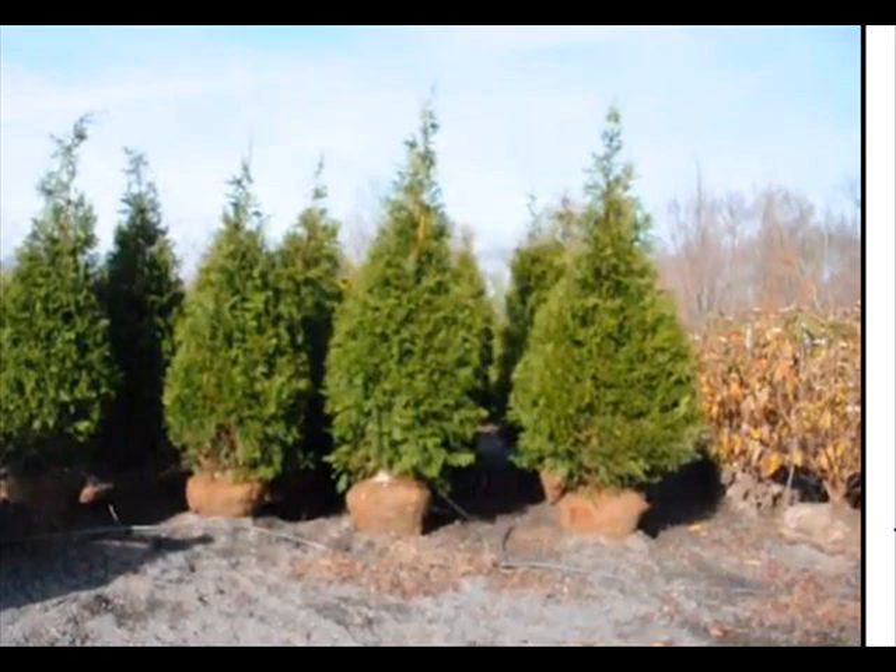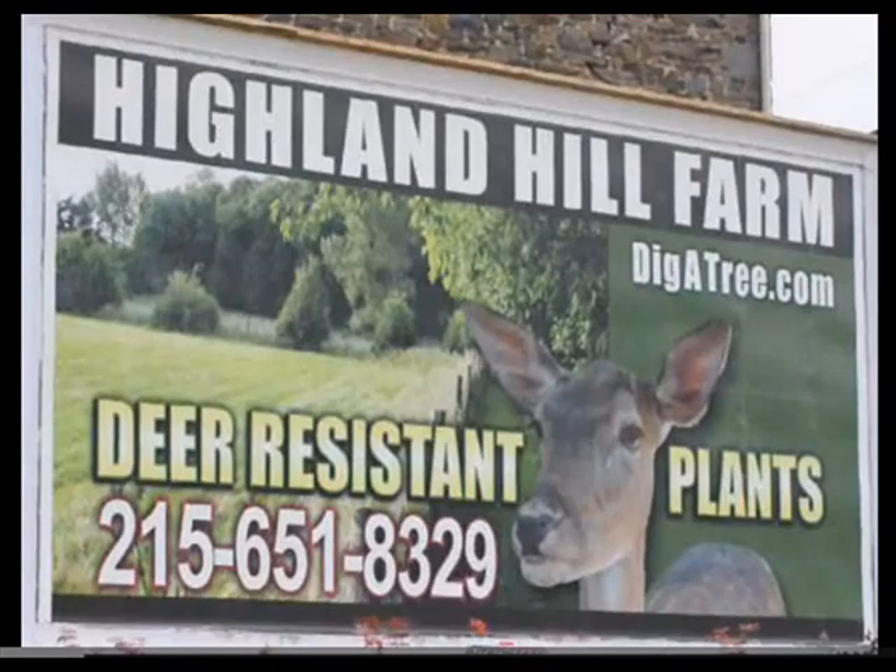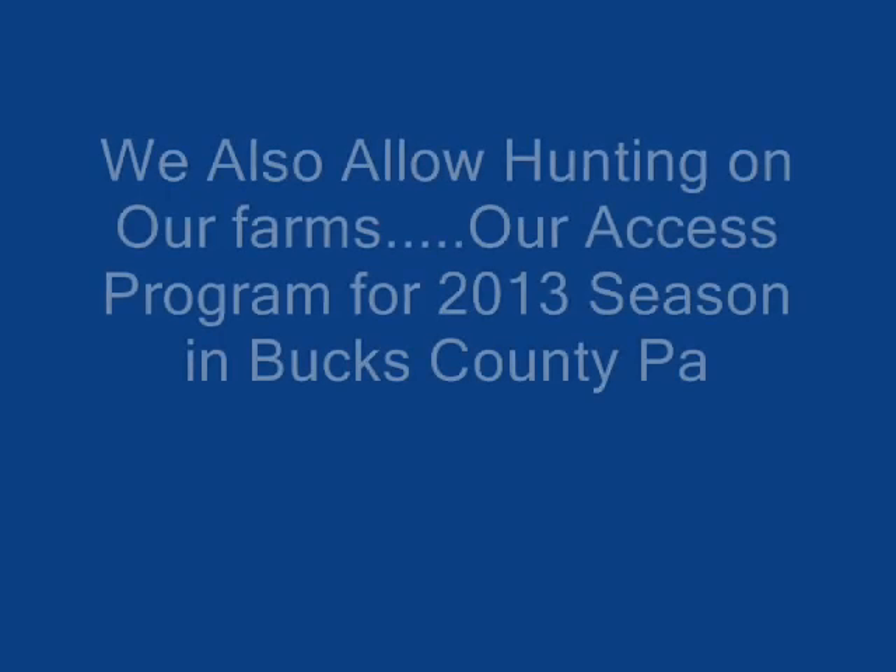Whatever screen or buffer you choose, make sure it's an evergreen that's hardy for your area and grows quickly. The screen and buffer can also enhance your property by creating better habitat. Make sure your screen is not a foliage that deer like to eat, because habitats heavily used by deer will have browse damage to lower branches, allowing poachers to see in. If you have questions on what to plant to help prevent poaching, give us a call at 215-651-8329.